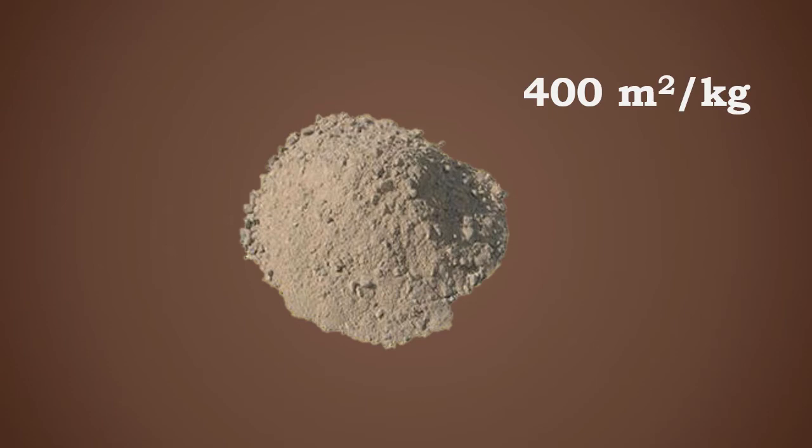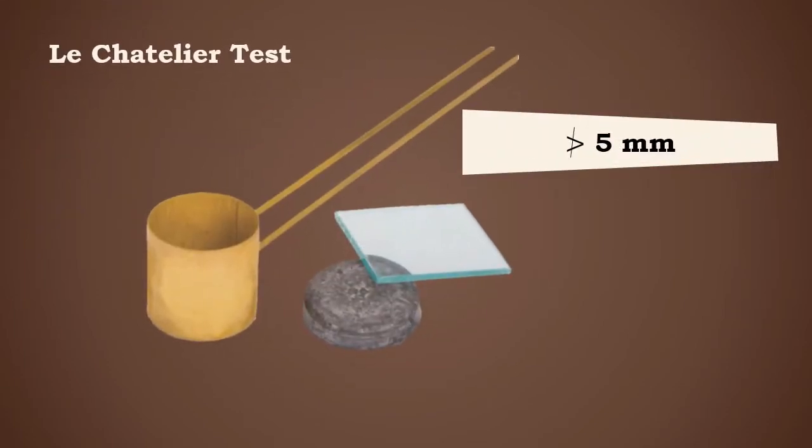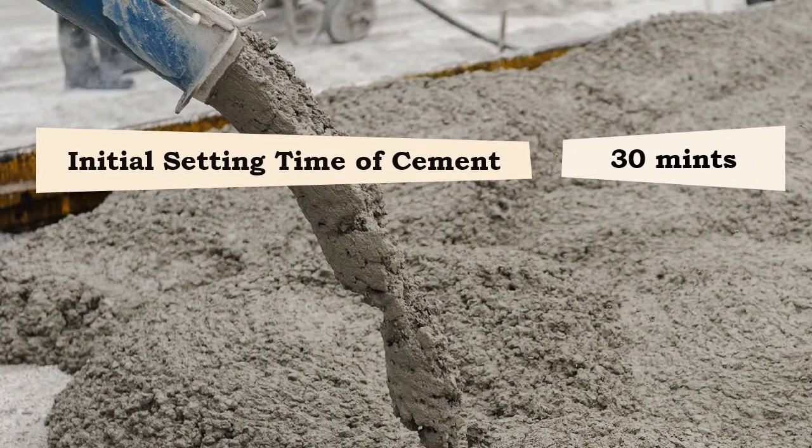Properties of typical super sulfated portland cement: the fineness in terms of specific surface should not be less than 400 meters square per kilogram. The cement should not have an expansion of more than 5 millimeters for the Le Chatelier test.